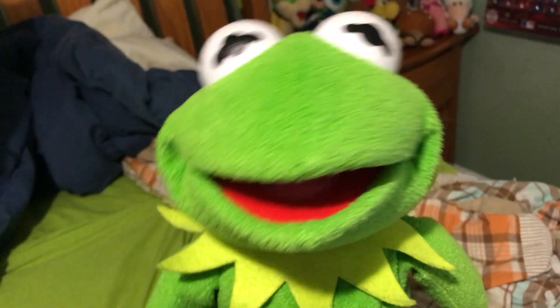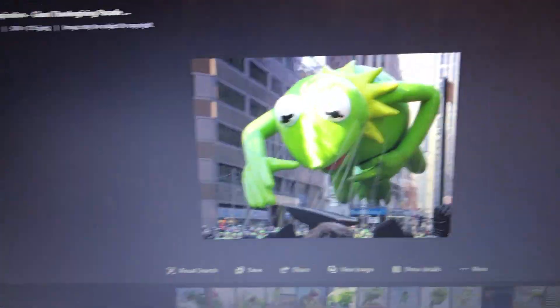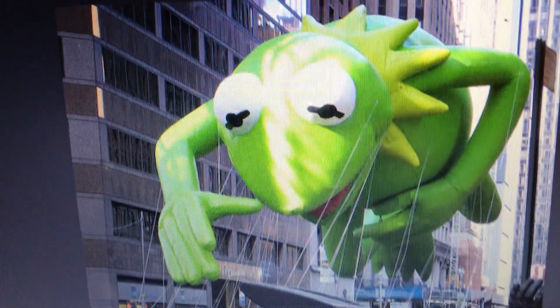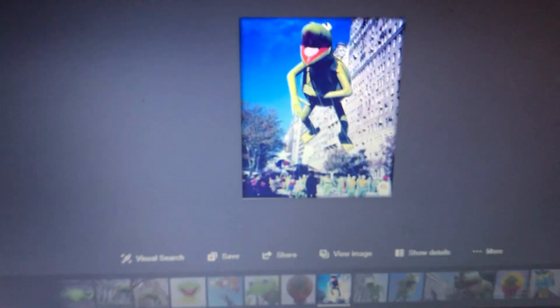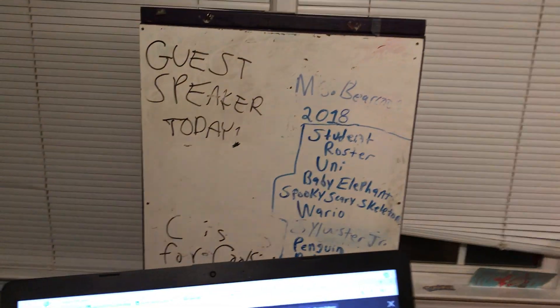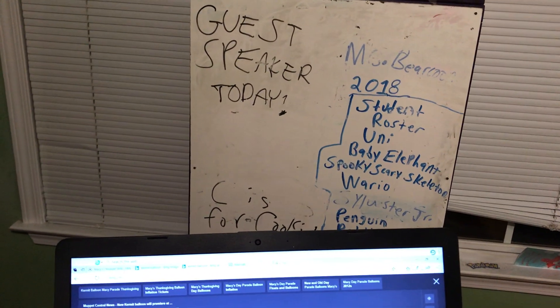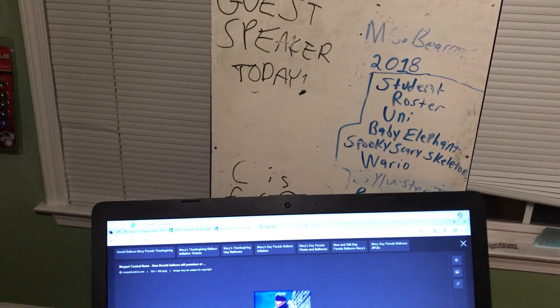I remember getting this Kermit at Goodwill about two years ago. Speaking of Kermit and the Macy's Thanksgiving Day Parade - this is what the Kermit balloon looked like, and this is what the old Kermit balloon looked like. I can see the difference, but the old Kermit balloon suffered many incidents. Squidward in the Closet signing out - Kermit at Macy's.